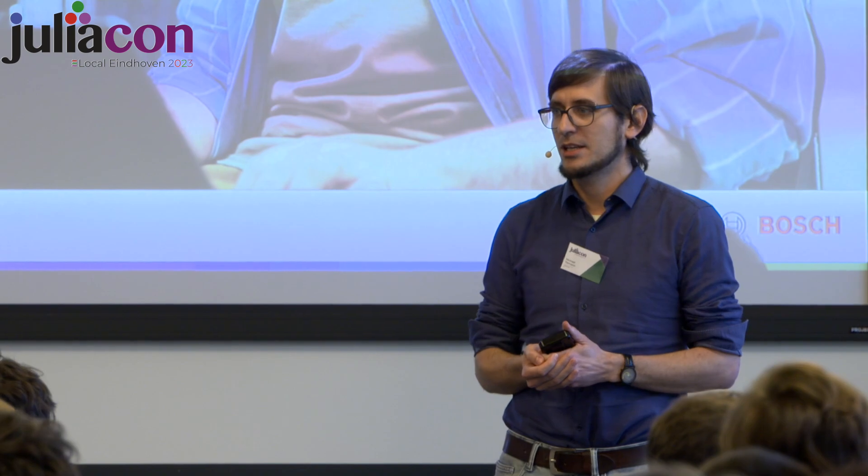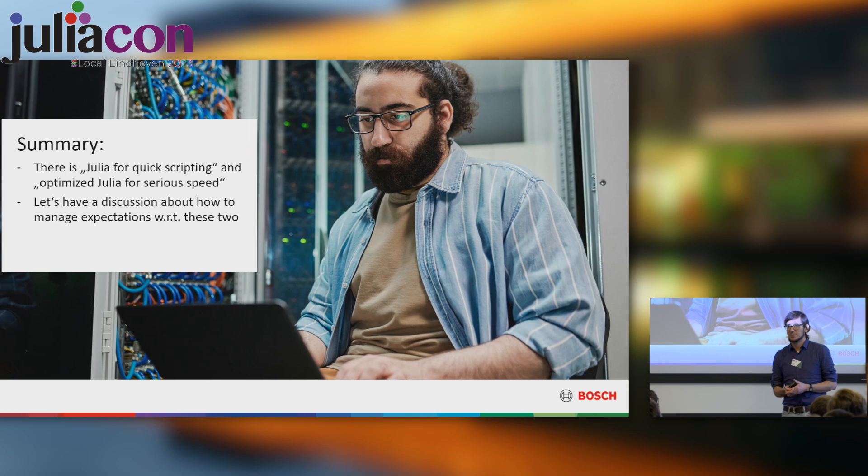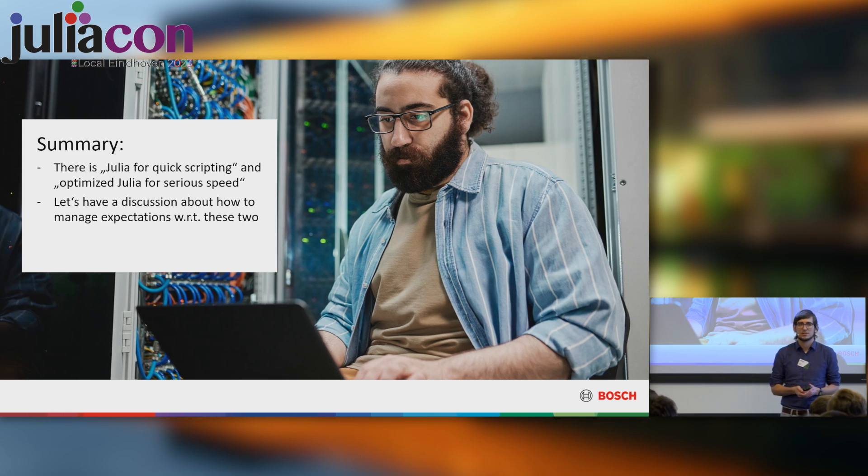Philip here in the front has essentially the same background. He did a lot of the heavy programming lifting, but we decided that I will do the talking just to not switch speakers in a 50-minute talk.